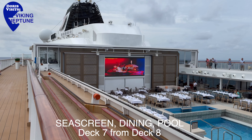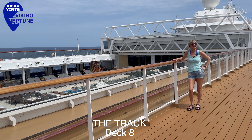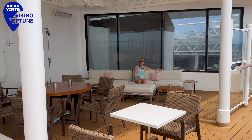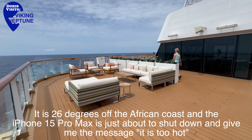Deck eight is the sun deck on Viking Neptune. Today the sun is out, the sea is calm — just a wonderful day to be alive. Everywhere there are these little oases. If you don't want to sit in the sun, there are plenty of places to relax in the shade.